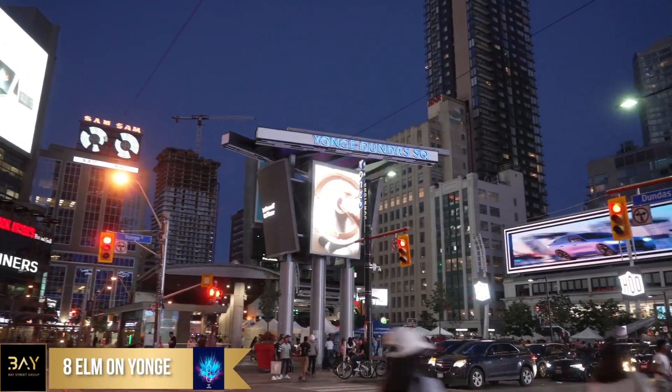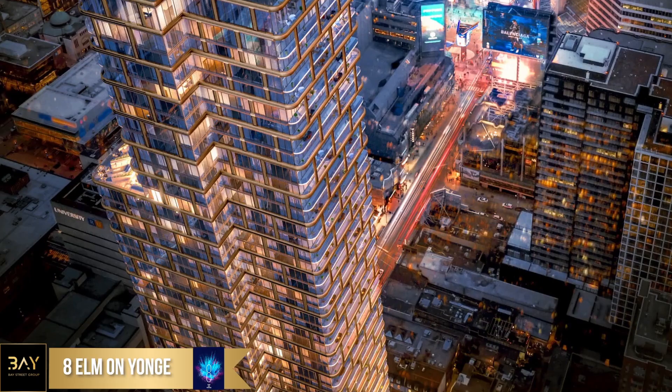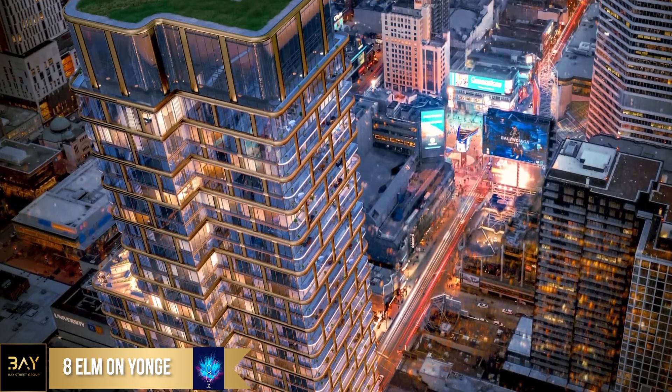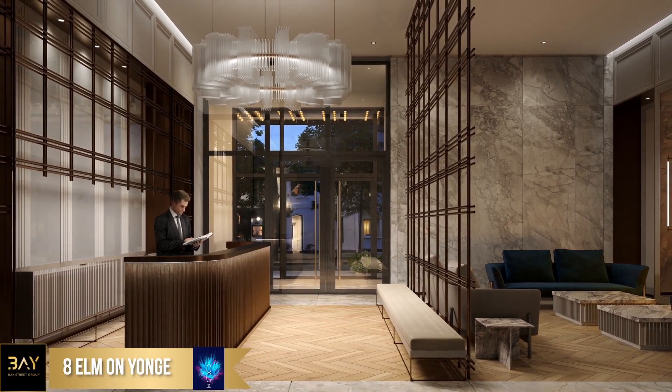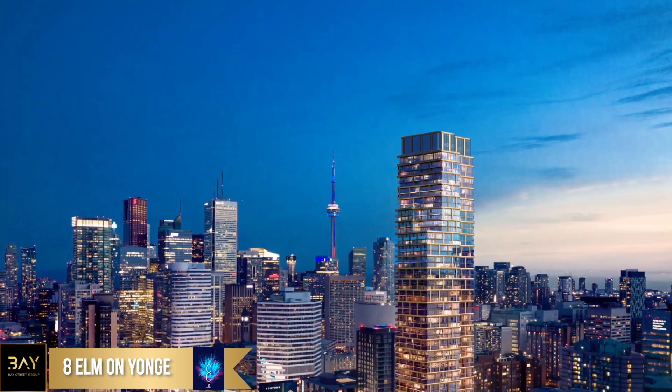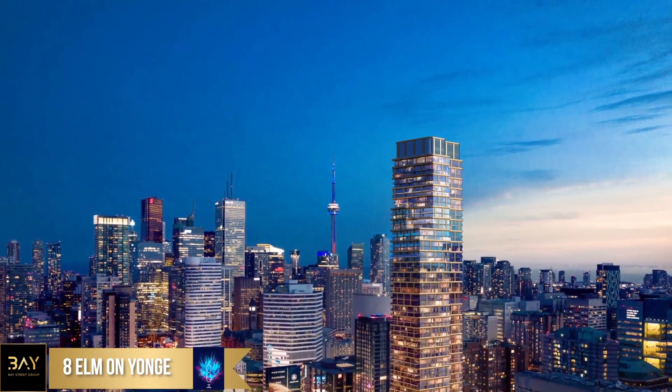We're very excited to be collaborating with Canadian actor Simu Liu. Not only is he a brand ambassador for 8 Elm, he will be lending his creativity to the interior design firm Chikoni Simu. He's really the perfect encapsulation of the young, talented creator we see living at 8 Elm.